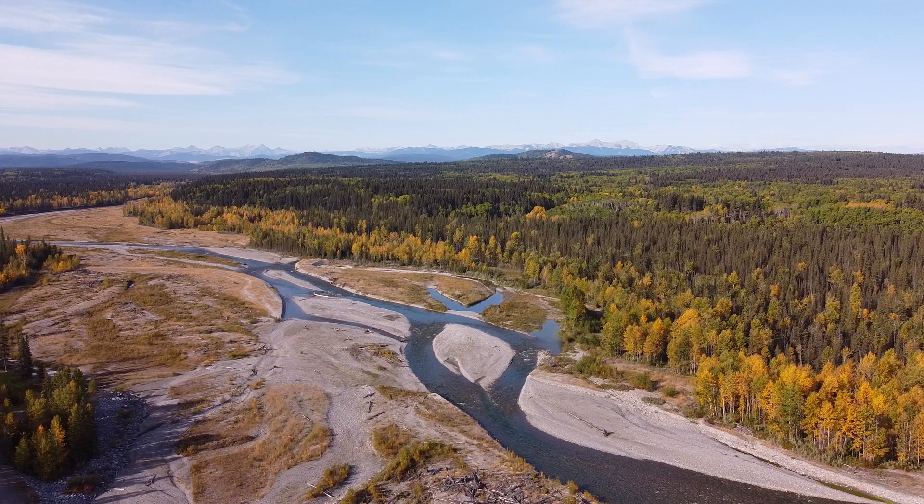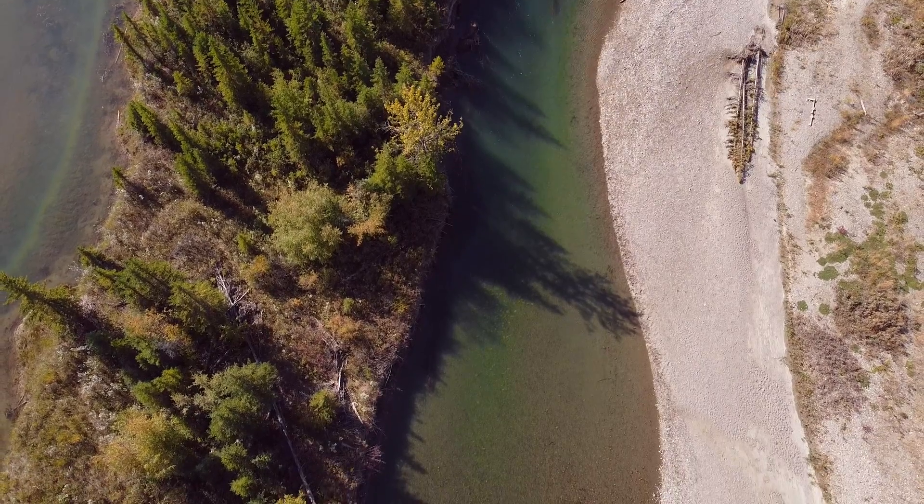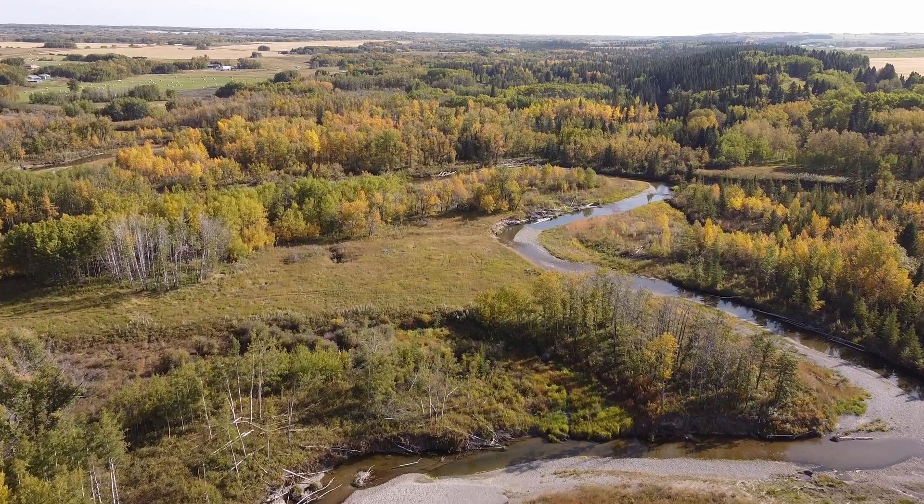A lot of times reservoirs are kind of buried, they're kind of hidden away. One of the things that we talked about when starting this project is really showing the connection of water to the land and to the Satina, and showing how it's important culturally to them.